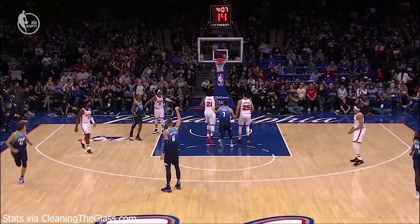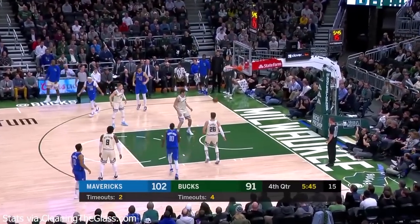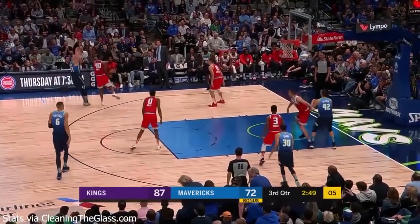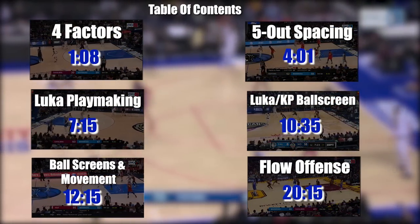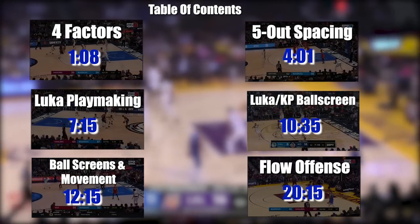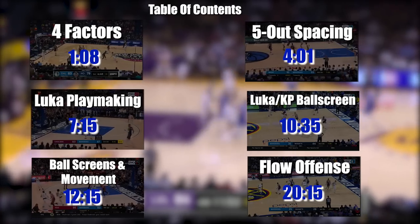That comes in just below the 2016-17 Warriors at 116.8. They're just above the 2018-19 Warriors at 116.5, and the only other team that comes close is the 2009-10 Phoenix Suns, where Nash was basically unstoppable. In this breakdown, we're going to look at how the four factors impact their offense, the impact of Kristaps Porzingis on their offensive spacing, Luka Doncic and his amazing playmaking, and the unstoppable Luka and KP pick and roll.